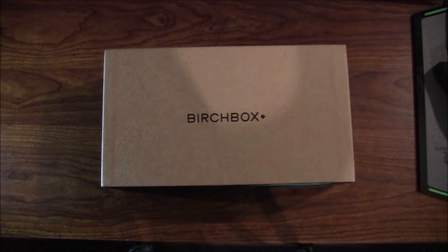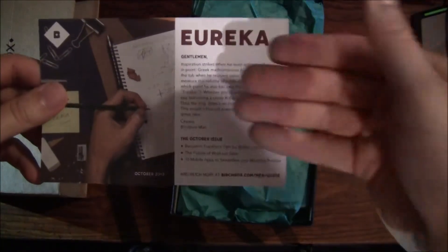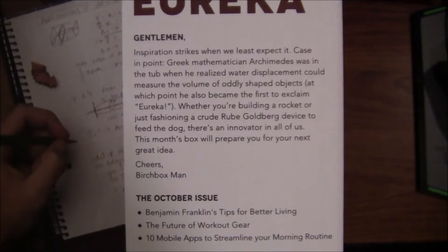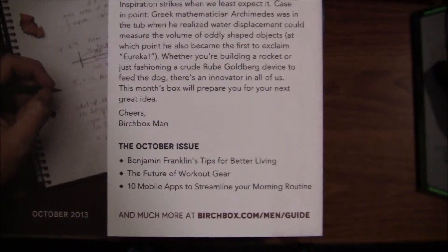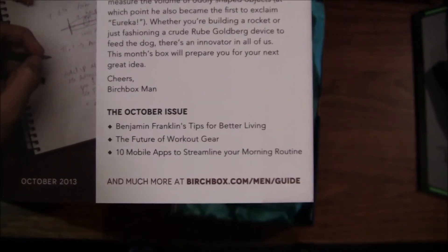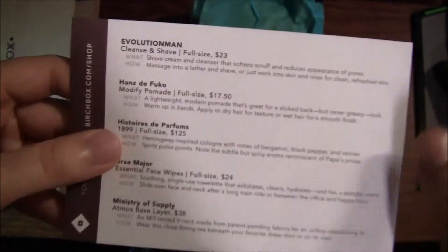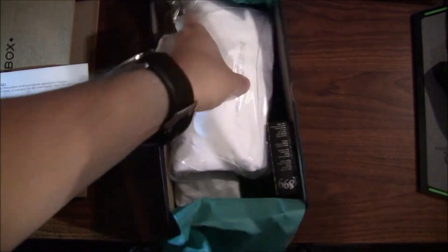Let's go ahead and jump in. As you can see, it's Birchbox, and just like last month's it slides right open. Eureka gives you a big — or a small — little paragraph here; if you want to read it go ahead and press pause. It's the October issue. Basically it's catering to the guy — Benjamin Franklin's tips, future workout gear, etc. — so I wonder if this box might be themed with that. There's a card showing basically what's in the box, so I'll open it up and we'll look at what the stuff actually is.